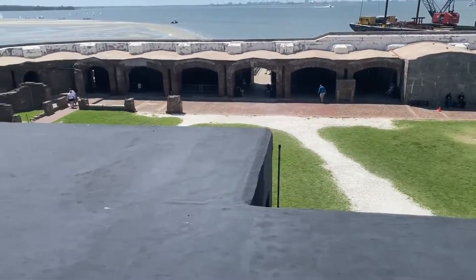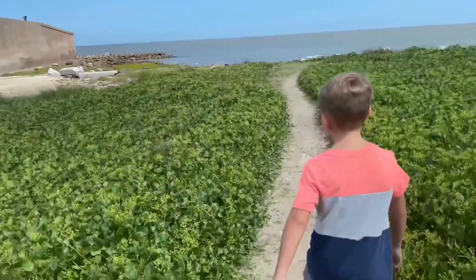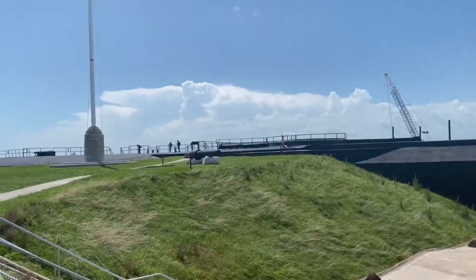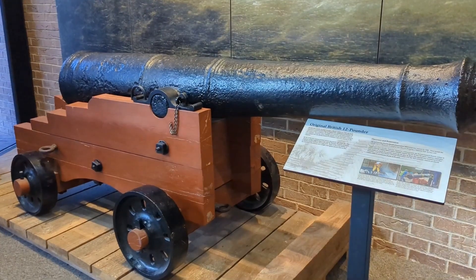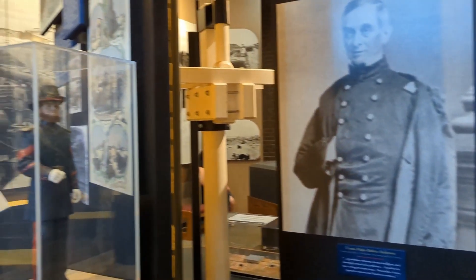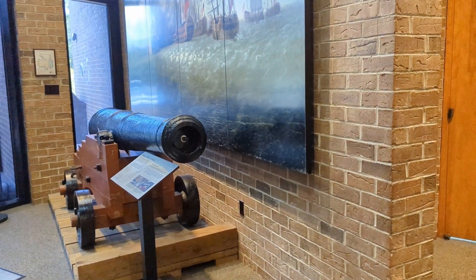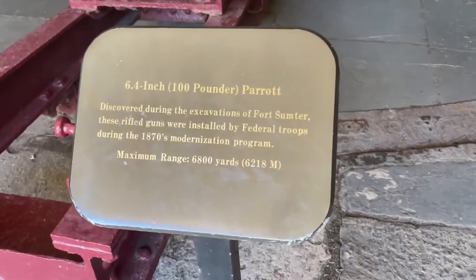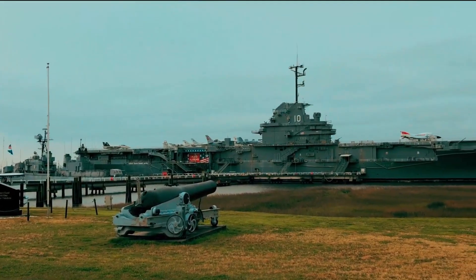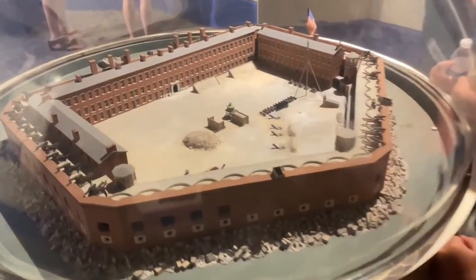For you war history buffs out there, visiting the Fort Sumter and Fort Moultrie National Historical Park will be right up your alley. There are options for tours from park rangers, as well as being able to explore the forts at your own pace. It's a great experience overall for everyone in the family. And if that isn't enough, you can check out the Patriots Point Naval and Maritime Museum, home to the USS Yorktown, an aircraft carrier used during World War II, along with submarines and other cool war-related items.